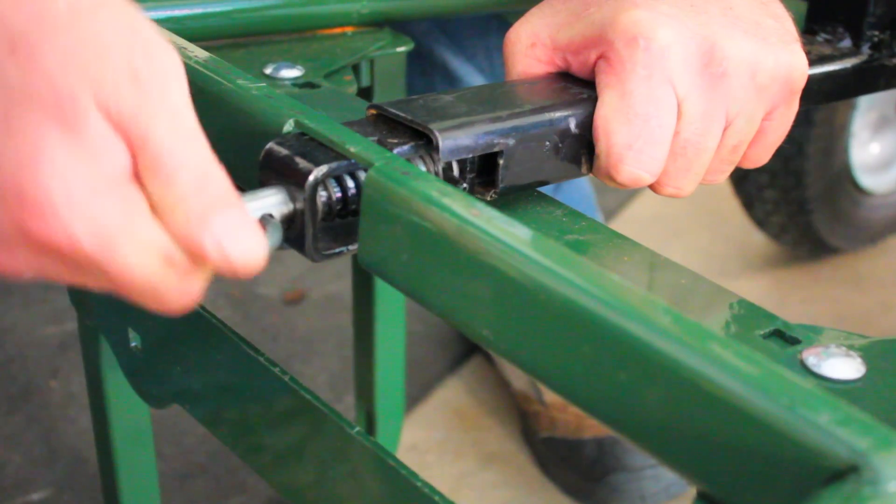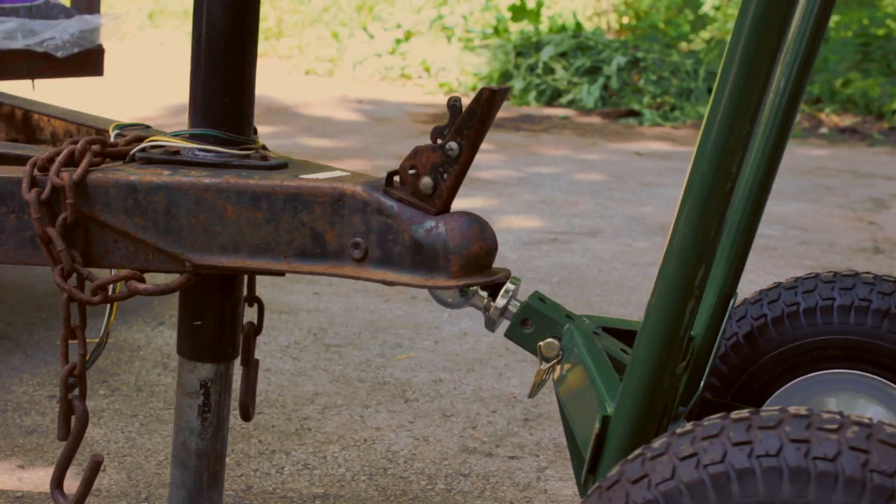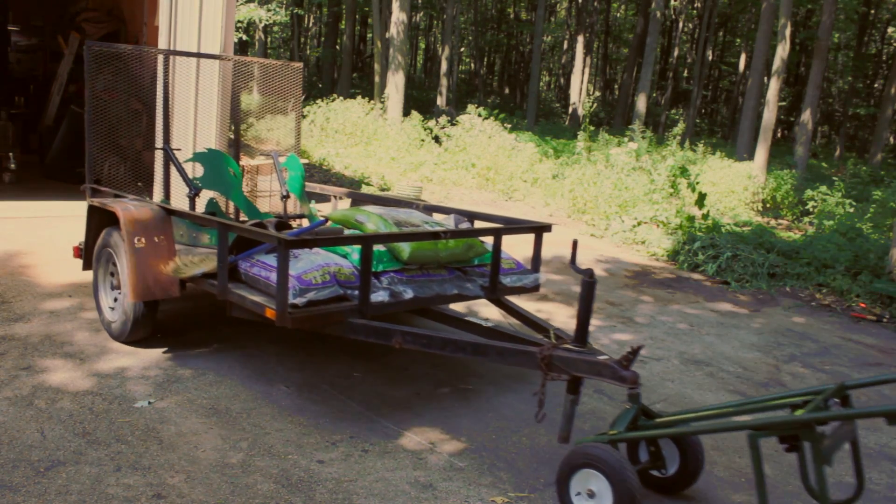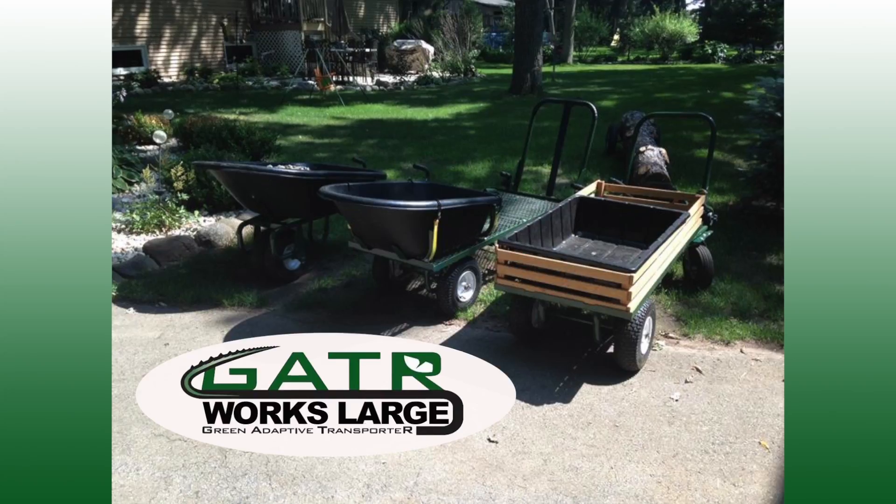Need a dolly, a trailer, or a trolley? No problem. Gator adapts easily for light or heavier loads.